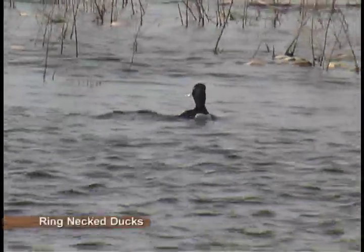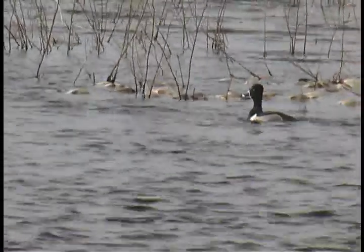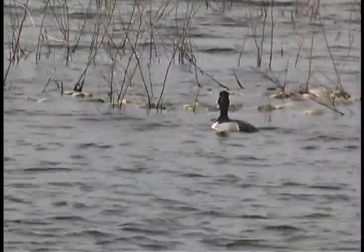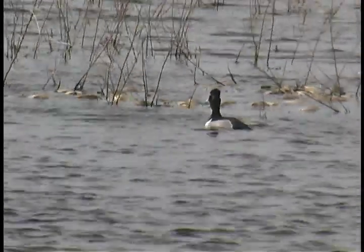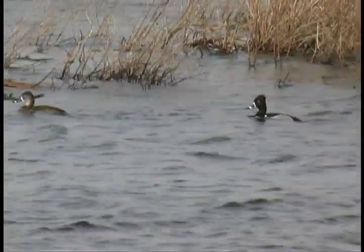Diving and dabbling ducks arrive before the winter ice has completely melted. Here, ring-necked ducks, northern shovelers and blue-winged teals gather amid bloated carcasses of dead fish that did not survive the winter.